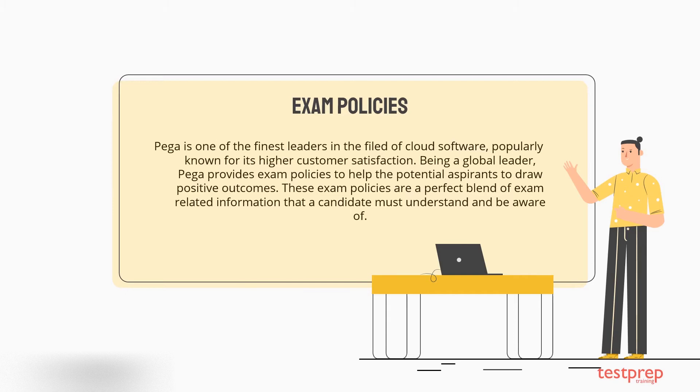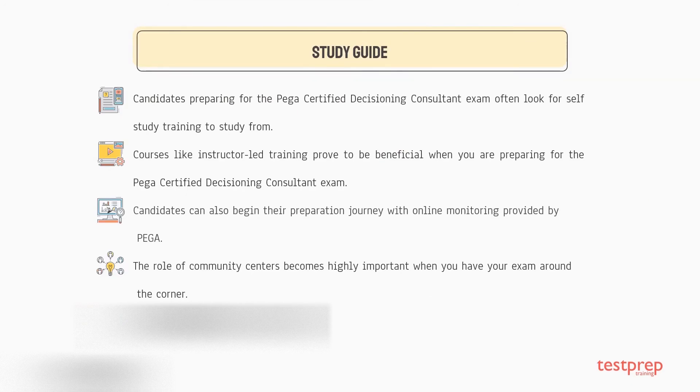Being a global leader, Pega provides exam policies to help potential aspirants draw positive outcomes. These exam policies are a perfect blend of exam-related information that a candidate must understand and be aware of.